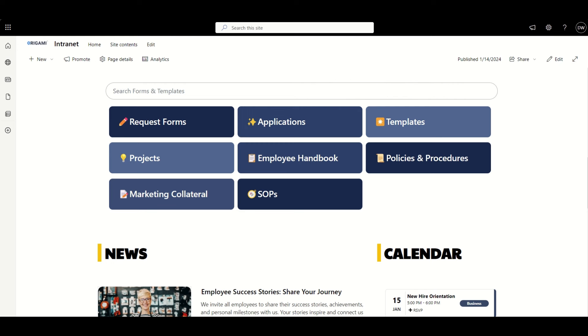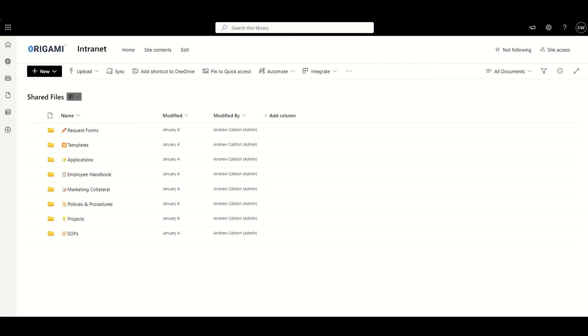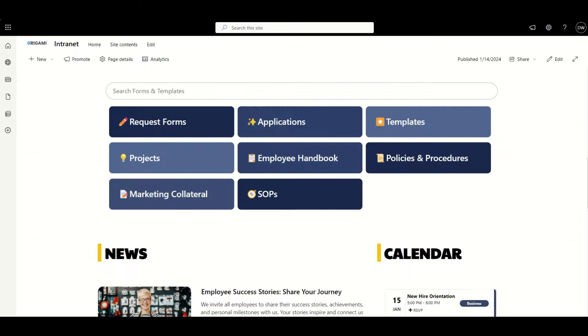If I just jump into the back end, you can see all of the folders inside of my document library. These are all the folders which are driving that homepage. If I was to add more folders, they'd automatically appear on the homepage. So jumping to key documents and folders related to projects, handbooks, training, or templates — things which people need to access quickly and easily — this makes it super easy and obvious for people to find.